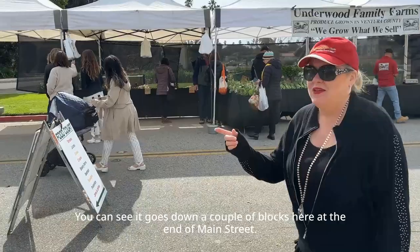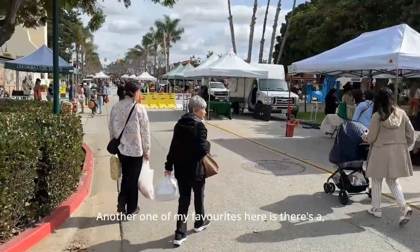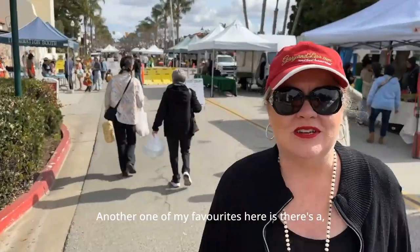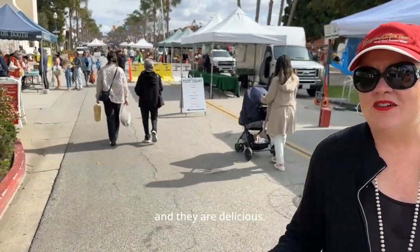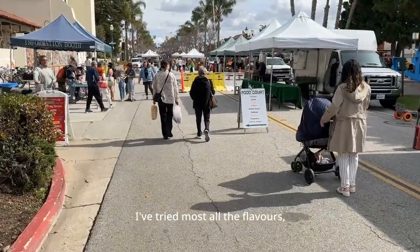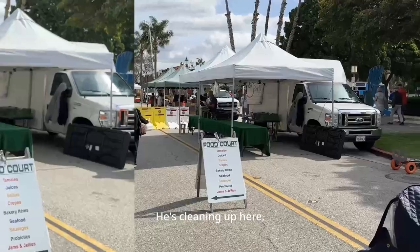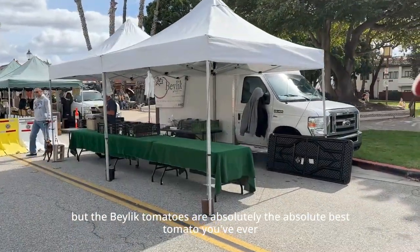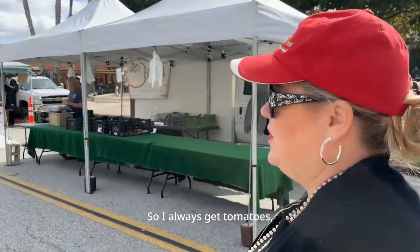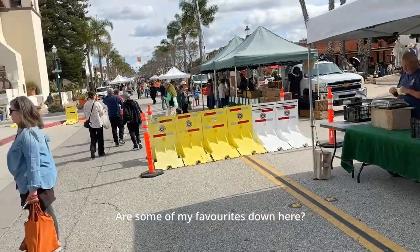You can see it goes down a couple of blocks here at the end of Main Street — so many great vendors. Another one of my favorites is a couple that makes low-sugar jams, and they are delicious. I've tried most all the flavors and they're so good. The tomato guy here on the right — the Belknick tomatoes are absolutely the best tomato you've ever had. I always get tomatoes and I always get kefir as some of my favorites down here.